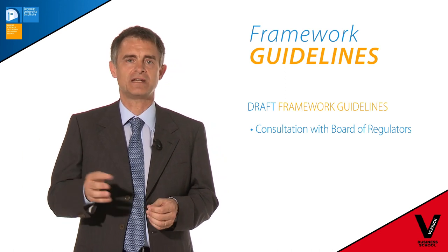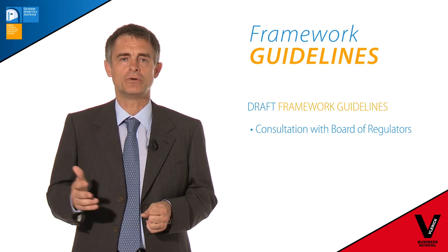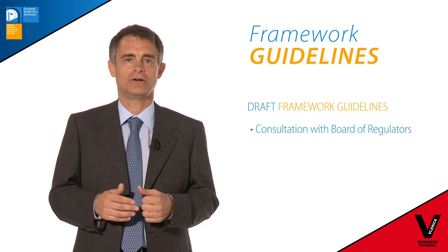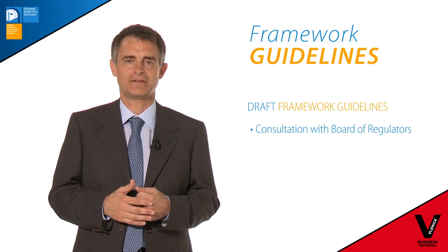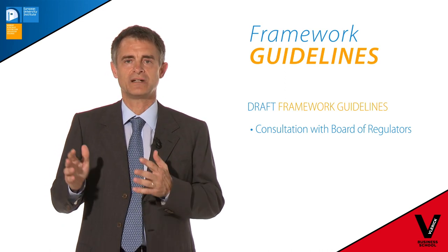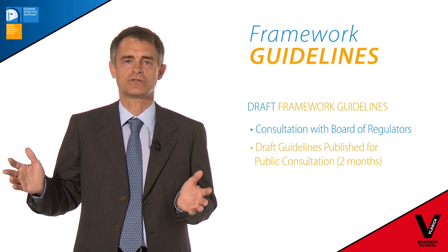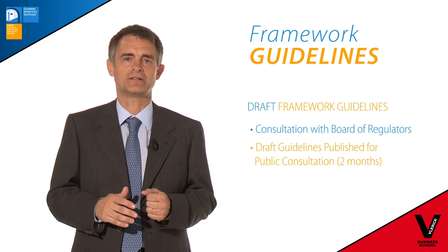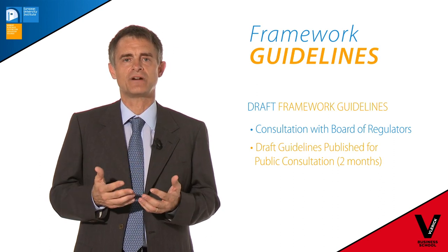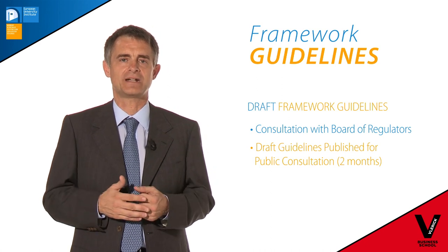Also, as I will say in a minute, I need at the end to submit the framework guidelines to the board for a formal opinion, so it's very valuable for me to know where the board stands on the issues dealt with by the framework guidelines. As a result of the discussion in the board, a consultation document is finalized and published for consultation. Consultation should last no less than two months — that's the requirement in the regulation. We usually organize a workshop during this period to illustrate the framework guidelines and also to clarify any issues which stakeholders might have.